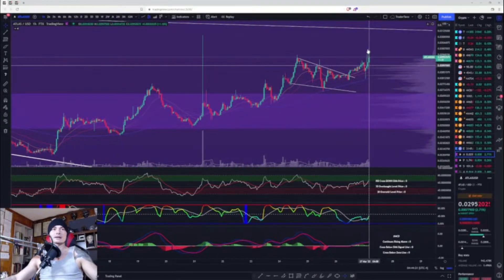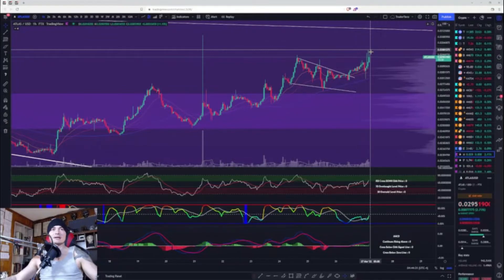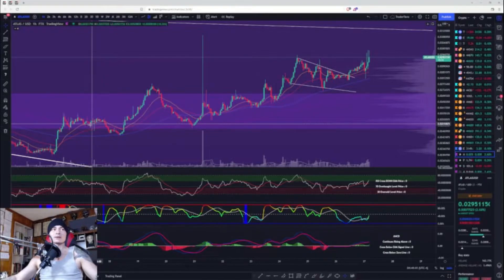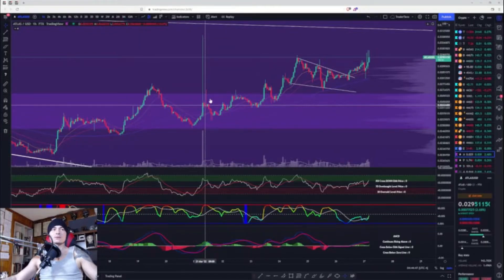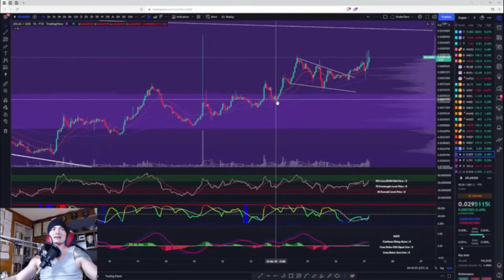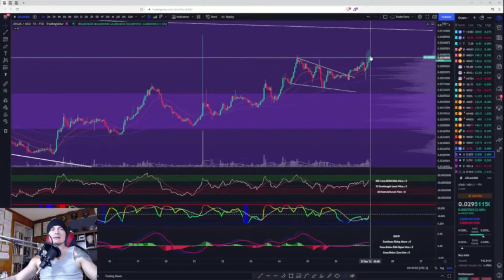We are getting these wicks — and wicks are very common in Atlas. It's not the most liquid asset, so you kind of get these wicks to the upside or the downside. One thing I've noticed is that most of the time when you get these wicks, they'll backfill. This downside wick backfilled, this upside wick backfilled, this upside one backfilled, this downside one didn't work, this upside one backfilled — so it's not all the time.